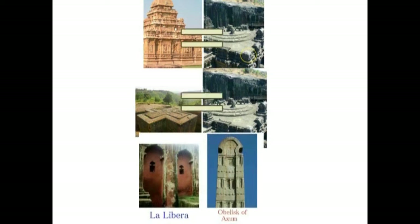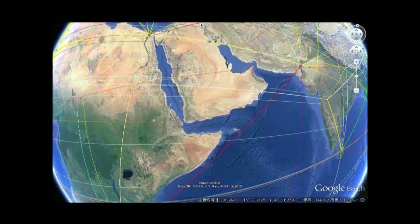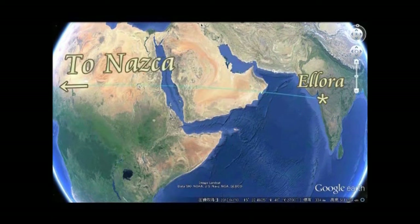こうして4社を並べてみますと、それぞれが共通点を持っているということですね。私はこれらにイコールマークをつけます。まず、エロラからナスカに線を引いてみます。左の方へ行きますと、ナスカですね、西です。